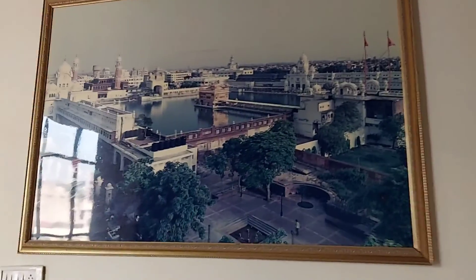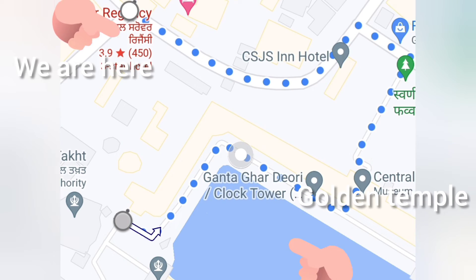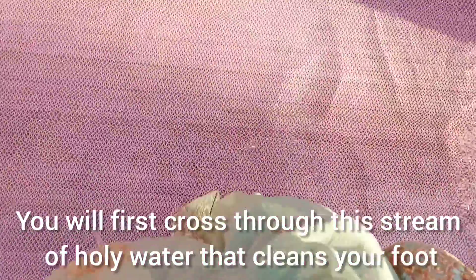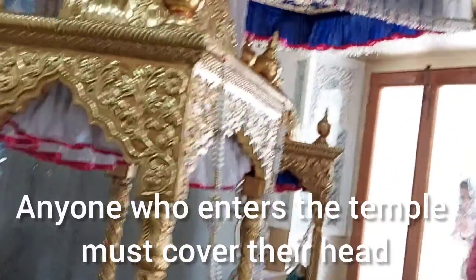Next morning we decided to first go to the Golden Temple, which was just 450 meters — hardly a five-minute walk from the hotel. As you enter, you will cross a stream of holy water that cleans your feet, and everyone who enters the temple must cover their head.